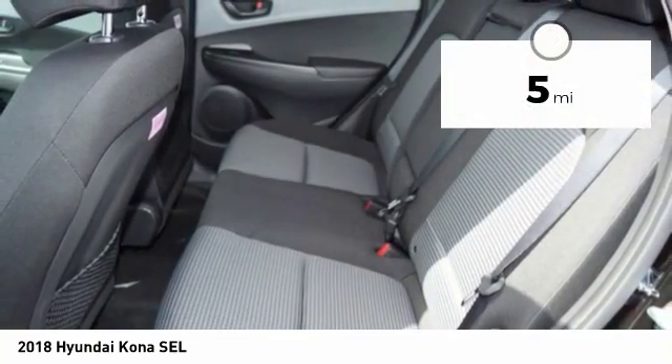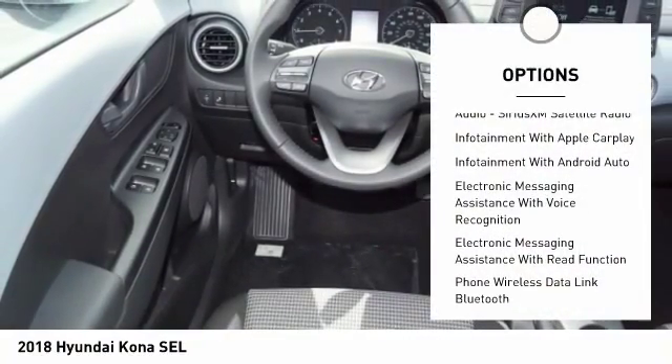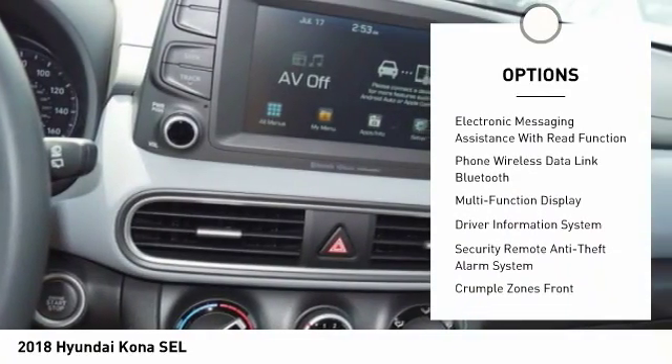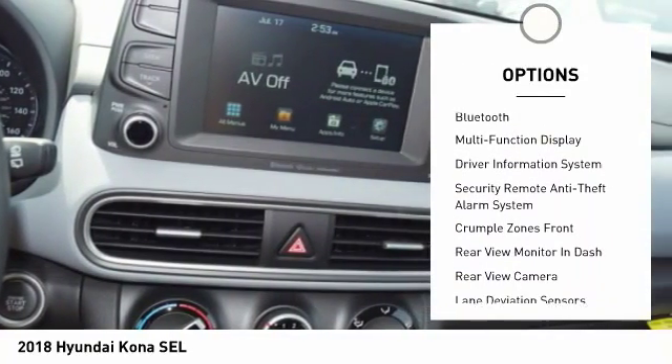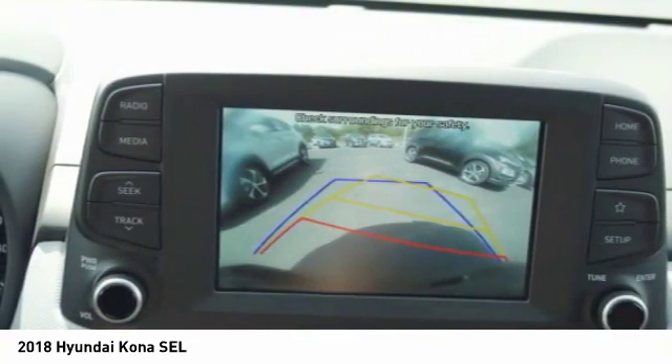This vehicle has less than 100 miles. Here are some of this vehicle's great options: stability control, traction control, cruise control, power brakes, trip odometer, trip computer, child safety locks, clock, tachometer, and cargo area light.